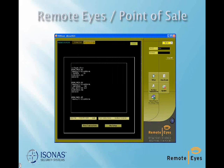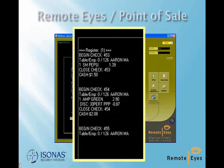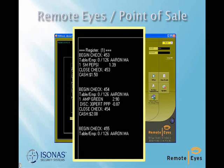At the same time, the POSwatch application can monitor the Point of Sale system for POS transaction data. Data capture for both access control and Point of Sale is handled with a consistent GUI for ease of use.